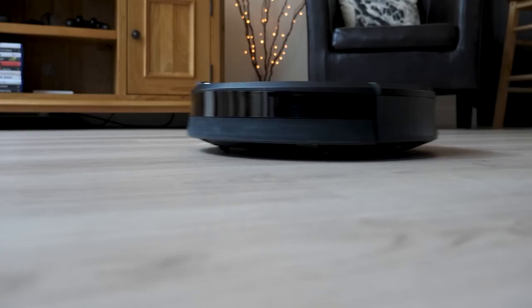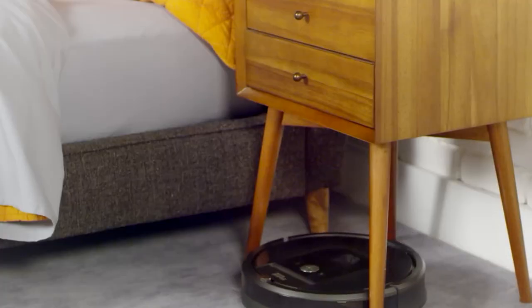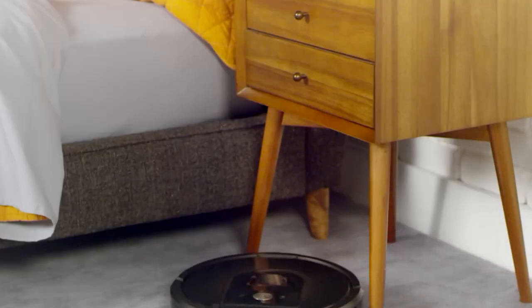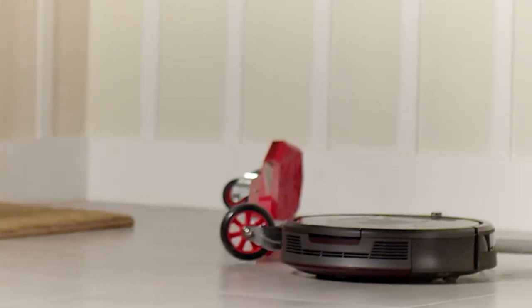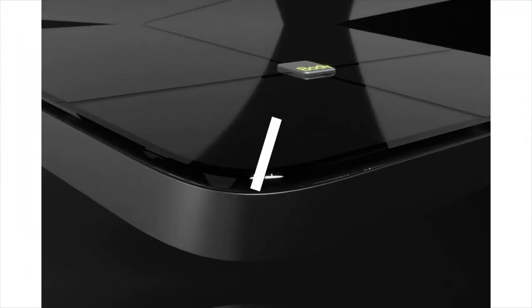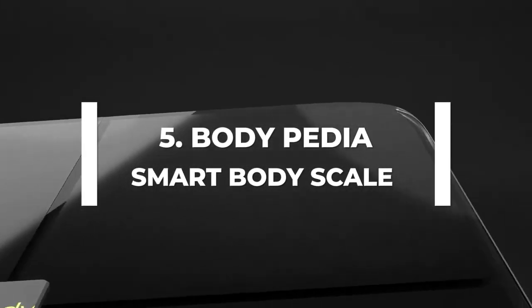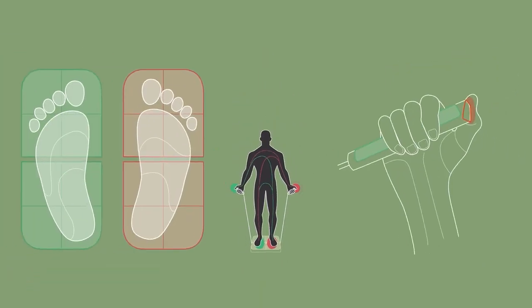Users of Roombas can initiate and terminate cleaning cycles, check the battery life, set up cleaning programs, and monitor the cleaning process via their smartphone. Some robot vacuum cleaner variations even have voice assistance built in. Find the product link in the description and make your reservation right now.